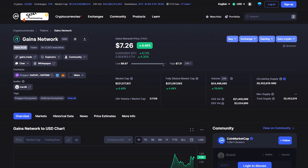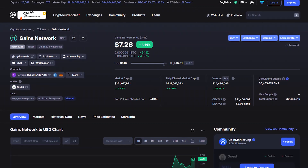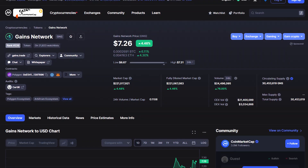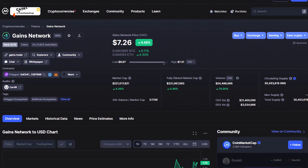Now let's explore the tokenomics of Gains Network. GNS is the native token of Gains Network, a deflationary utility token that ensures the liquidity efficiency of the G-Trade platform. The GNS token currently has a market cap of roughly 200 million dollars, while its circulating supply is 30 million GNS tokens. While there is a supply cap of 100 million tokens, a mechanism is in place to ensure the supply never reaches this amount.